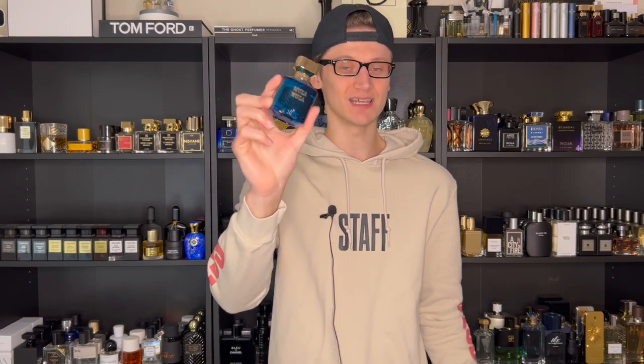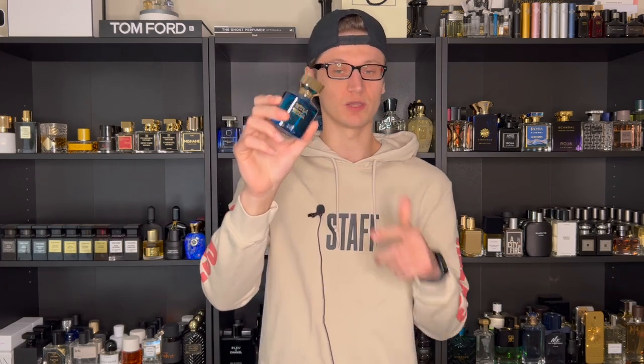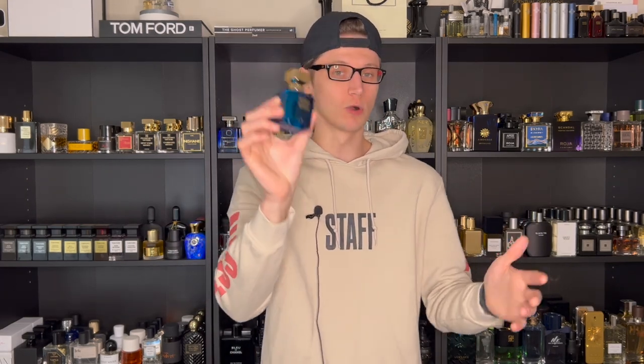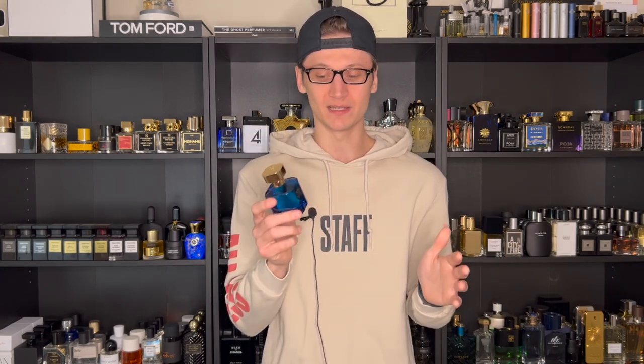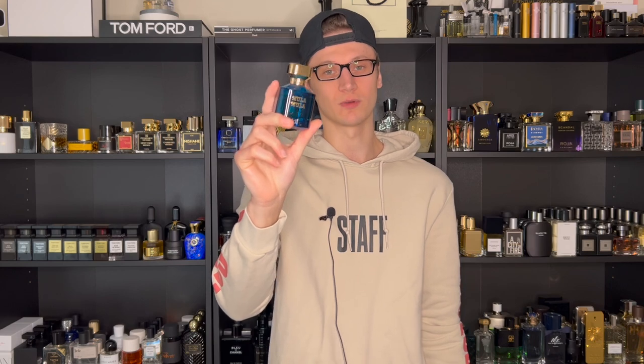Before we start talking about the scent profile, let's go over some information. This fragrance was launched in 2018, so it's actually not that old. The retail price for the only size it comes in — 75 ml — will run you back $235. So it is a pretty penny, not cheap by any means. We'll discuss whether that price is reasonable and worth it for the quality of the juice and the presentation.